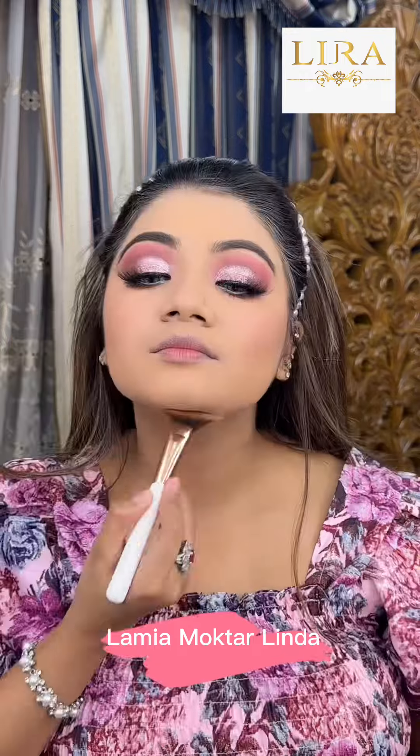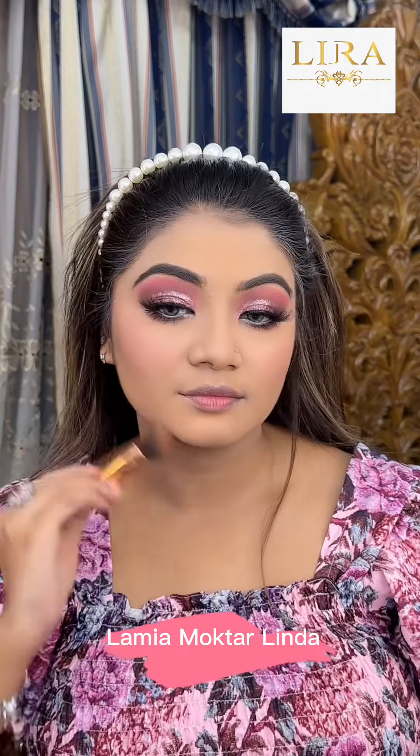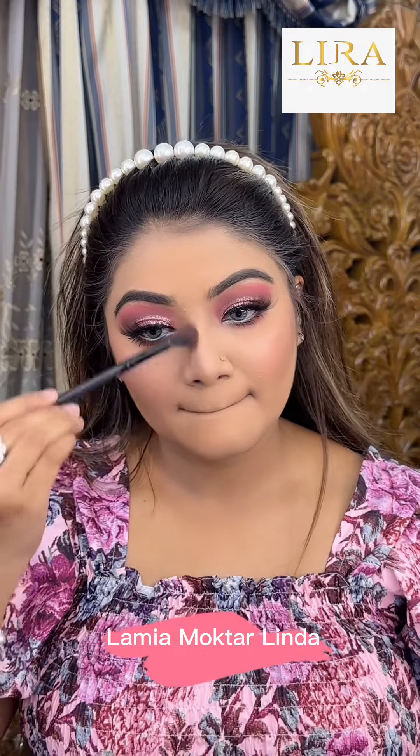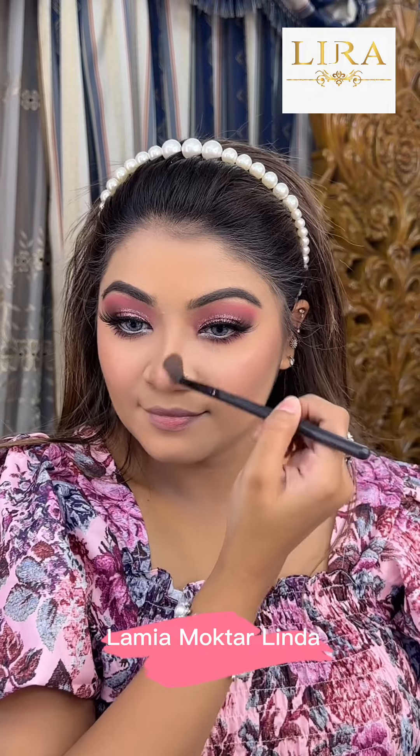A little goes a long way. We have our face and neck area contouring, and this is our nose contouring as well. Let's look at the finishing — we have our full face contouring complete.